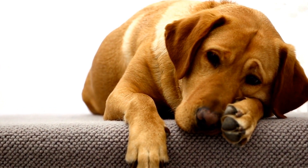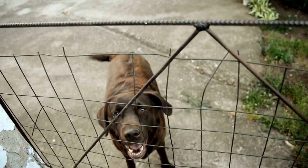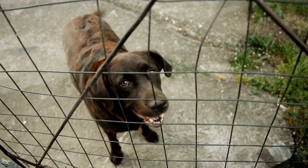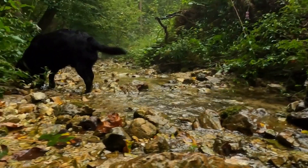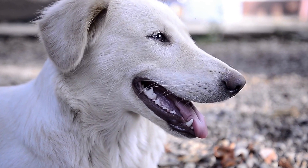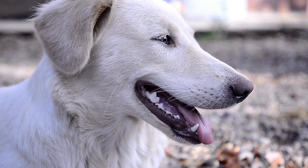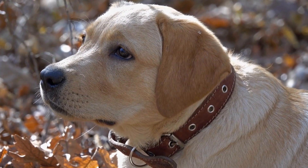Temperament and personality: Labrador Retrievers are often referred to as the gentle giants due to their friendly and outgoing nature. They are known for being highly sociable, loyal, and eager to please. Labs are excellent family pets as they get along well with children and other animals. They have a natural instinct for swimming and retrieving, making them ideal companions for outdoor activities.